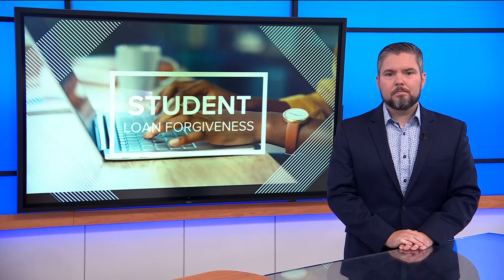Tonight, student loan borrowers have a new option to pay off their loans, and it could save both time and money. Gordon Severson joins us now to explain how it works and the new website that just went live.